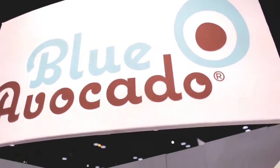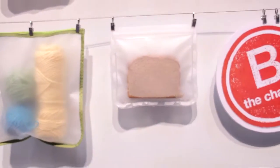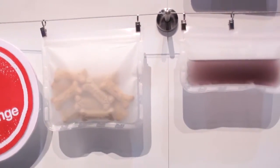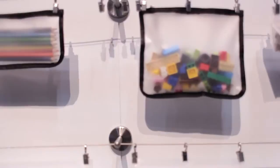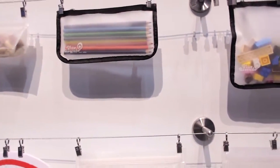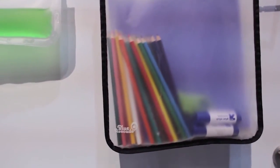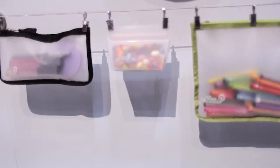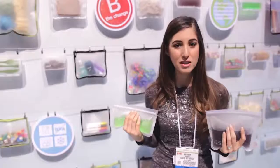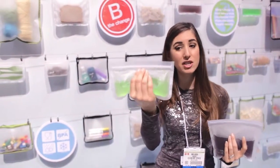This is Blue Avocado and this is the Zip Seal, a reusable snack and sandwich bag. As you can see from this wall behind me, you can use them for so many things from snacks to craft supplies. These bags are PVC, BPA, and lead free. They're top rack dishwasher safe and made from a PEVA material. I love these because they're easy to clean, you can reuse them so many times, and rather than carrying a container or a zippered bag I can just use this.